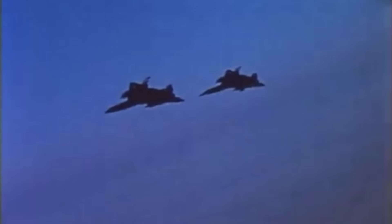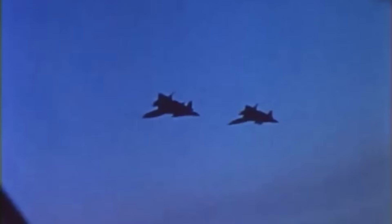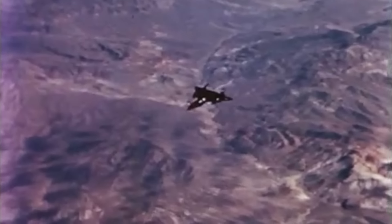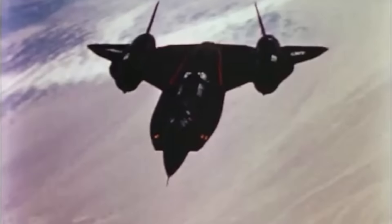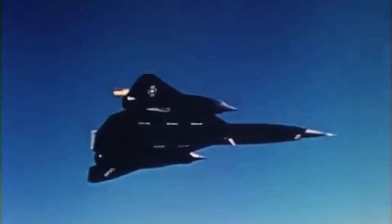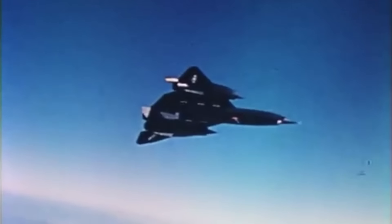Lockheed produced three YF-12A prototypes built to demonstrate the platform's capability as a high-speed interceptor the U.S. could count on to hunt down and destroy Soviet bombers. The first took to the sky in August of 1963, and by 1965 the aircraft already held several records, including one for speed at 2,070 mph — or nearly Mach 2.7 — and another for altitude at 80,257 feet. The YF-12 was the largest and heaviest interceptor on the planet, but it was also the fastest.